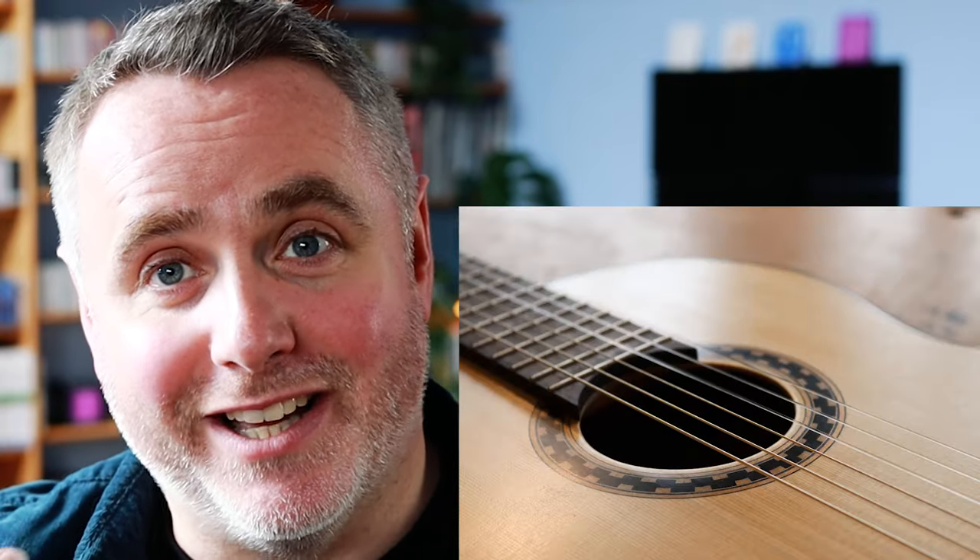Mark, some very lucky and talented player is going to win it in the Gallery of Guitar competitions taking place online and then of course finishing up at the Classical Guitar Retreat in July.